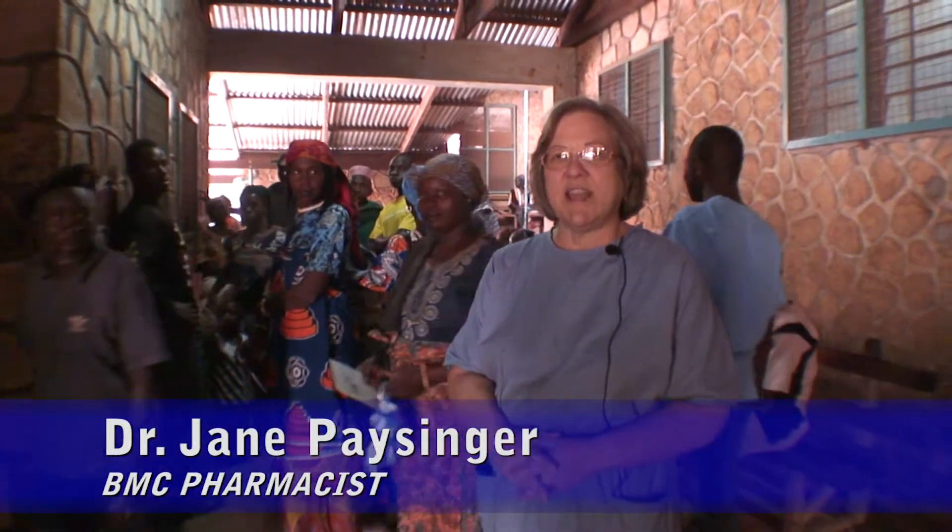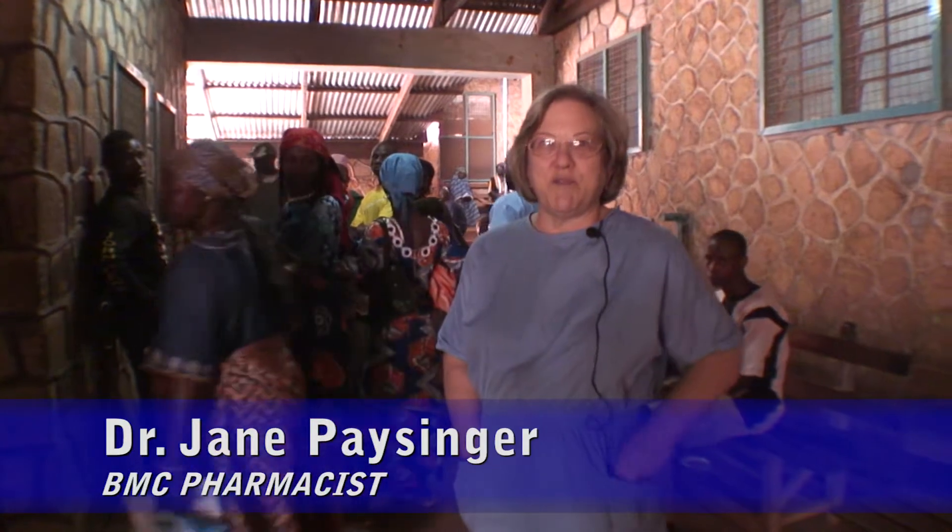Hi, I'm Jane. I'm the pharmacist and we're going on a tour of the pharmacy right now.